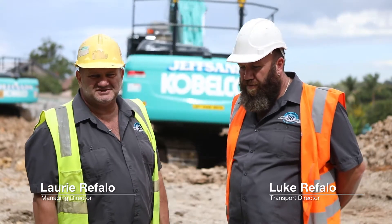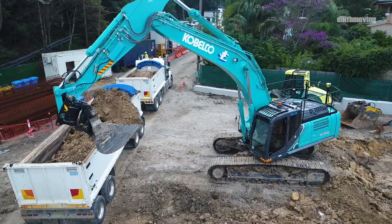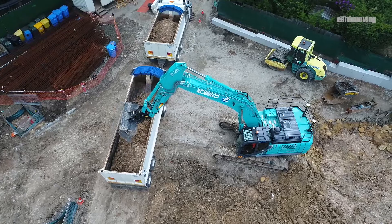Hi, I'm Laurie Ruffalo from Jeffsand Excavations, a family owned business that carries out bulk detail excavation, civil contracting, and demolition work in the Sydney metropolitan area. We're based in Agnes Banks, New South Wales.